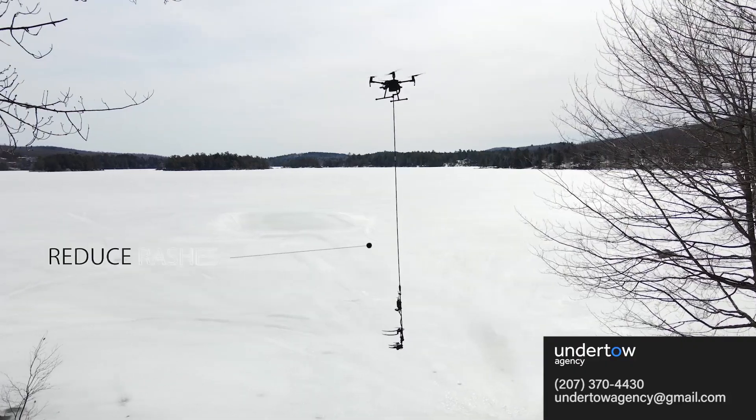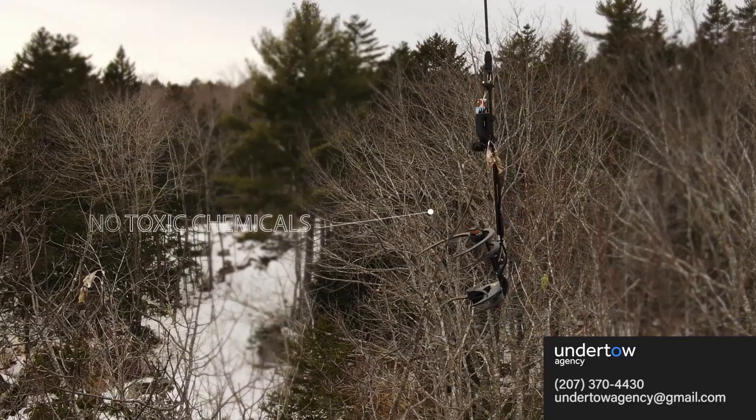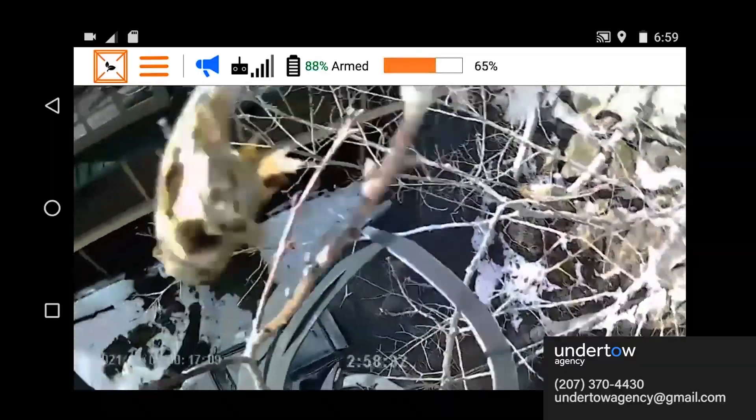There are several methods to reduce the brown-tailed caterpillars. You can use chemical sprays, or you can inject the trees with chemicals. Personally, I'm not a fan of using chemicals around my family or my property. This is where my method comes in.